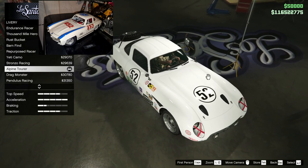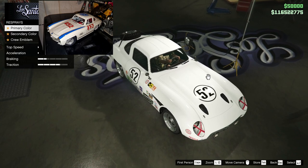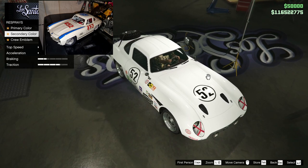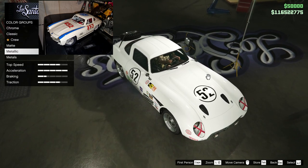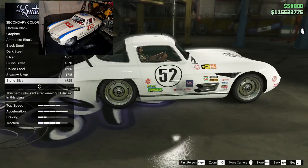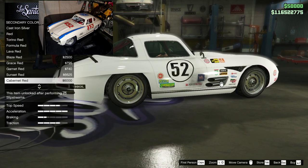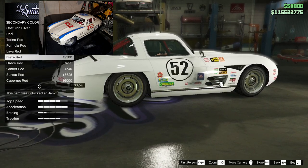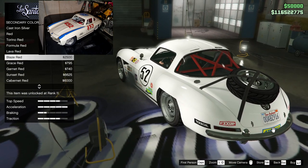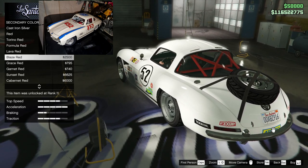We still haven't gotten to respray. Primary color - we're going to do the metallic. We got our metallic ice white. Secondary color - metallic, not much effect there. I think we'll go blaze red because I do have a red interior on mine. Does it have a roll cage? No roll cage, but perfect - the windows are falling on it, this thing is ancient.